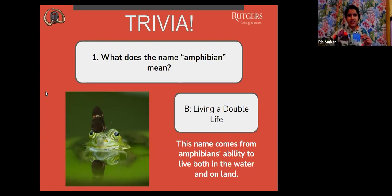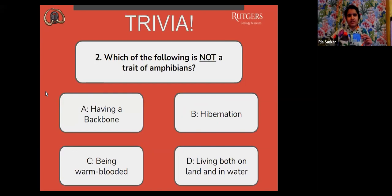The next question is number two: which of the following is not a trait of amphibians? A, having a backbone. B, hibernation. C, being warm-blooded. Or D, living both on land and in water.